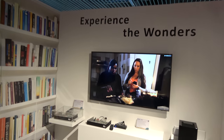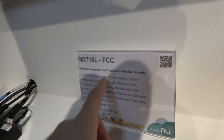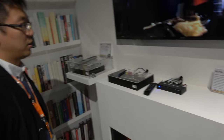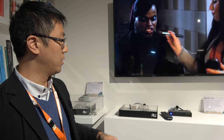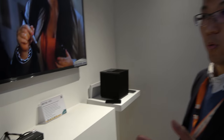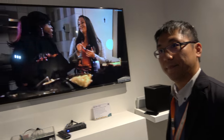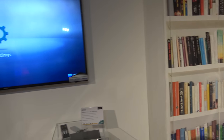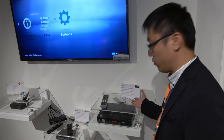The booth demo titled 'Experience the Wonders' showcases HEVC/H.265 content. One device features a dual-channel tuner inside, decrypting two video streams simultaneously. The demos cover both cable and satellite products, and a smart hybrid set-top box is also on display using Ali's chipset.